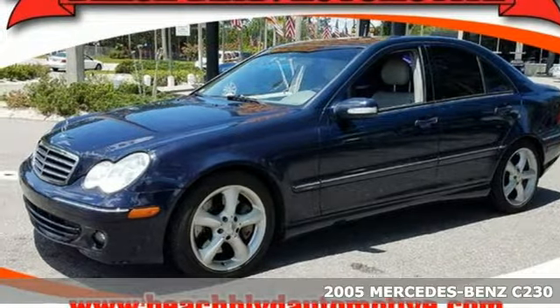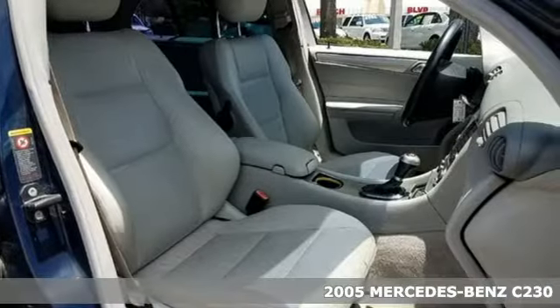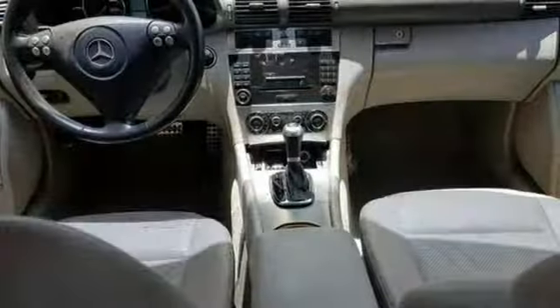It's a 2005 Mercedes-Benz C-Class. For 2005, the C-Class gets fresh styling inside and out, plus a new audio system with six speakers and a CD player. Also standard are power-heated mirrors, multi-zone climate control, and front fog lights.